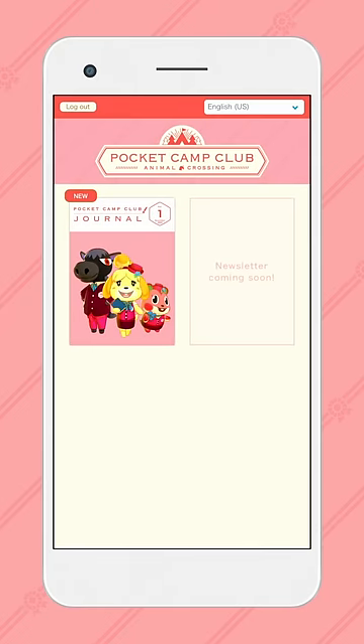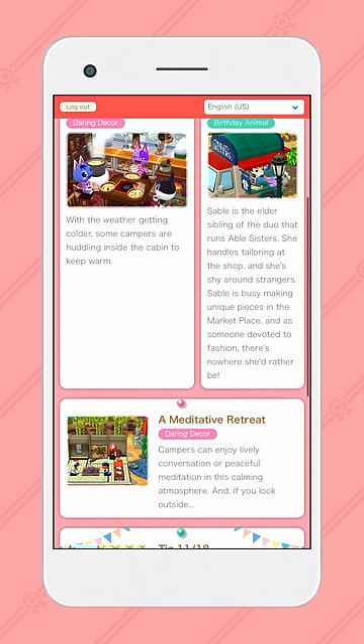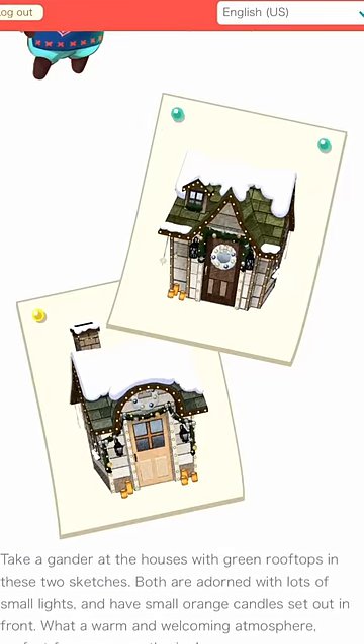You'll also receive access to the exclusive Pocket Camp Club journal. Each issue will include articles about your favorite animal friends, and a first look at new items.